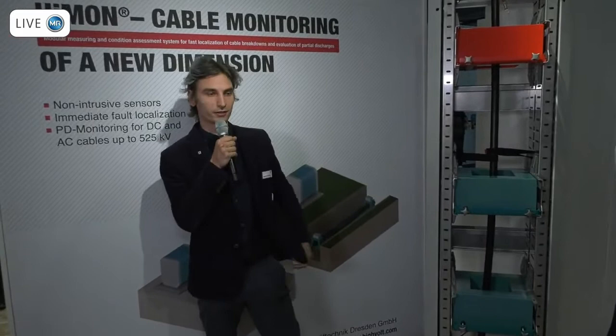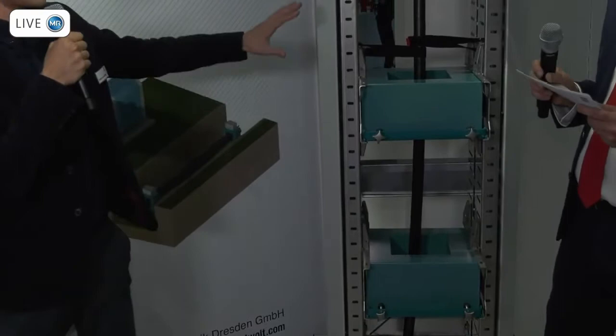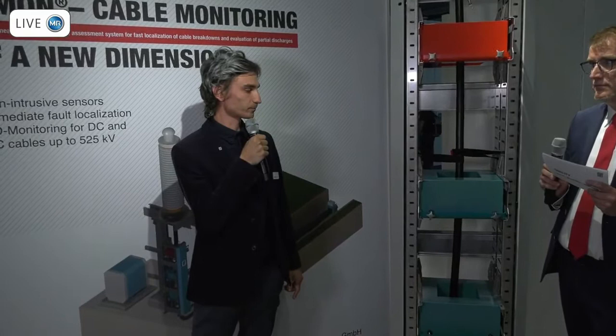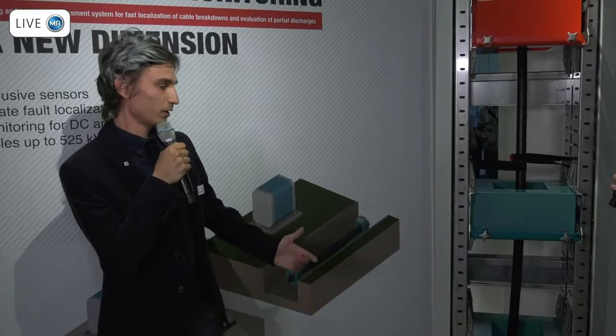Thank you, Uwe. Here we have three HFCTs. The main role of the HFCT is to couple out the signal from the cable and forward it to the measuring hardware. They are of two colors: with the red one we make the fault location, and with the blue ones we couple out small signals of the PD discharges. In principle it's a passive device — this choice was made for reliability reasons, because nothing should break in it, since it stands at the live cable at areas that may be inaccessible.